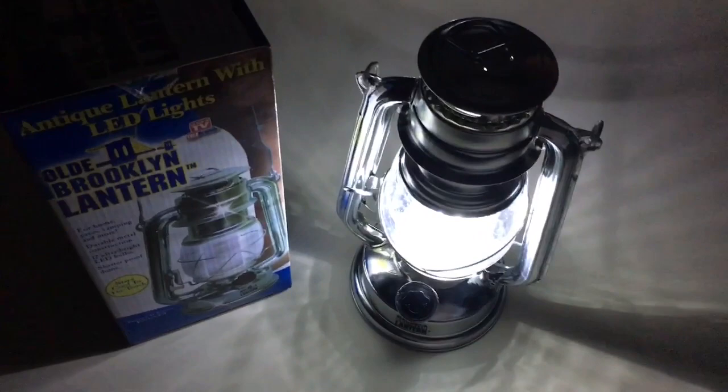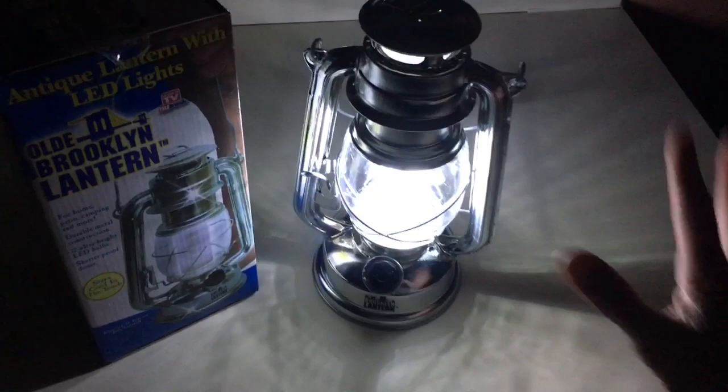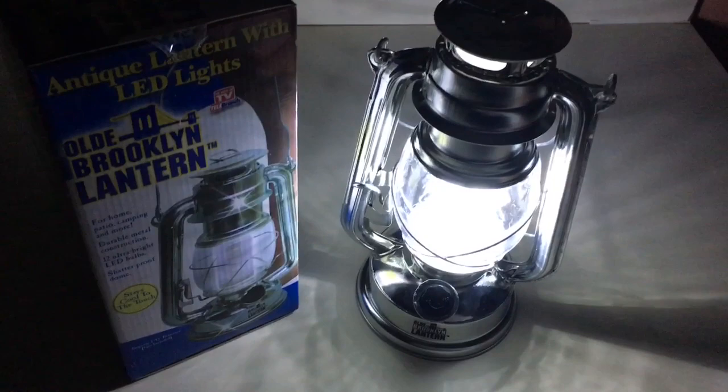I keep one in the bathroom and one in my root cellar, because my root cellar is dark. If the power goes out, I don't need to be scrambling around. If I have to immediately go to the cellar in the middle of the night and the power is out, I can't turn on the light — this waits for me right at the bottom of the stairs, and we use it often.